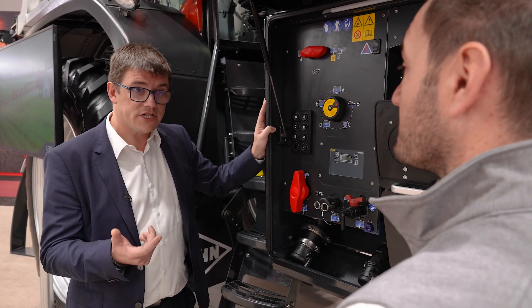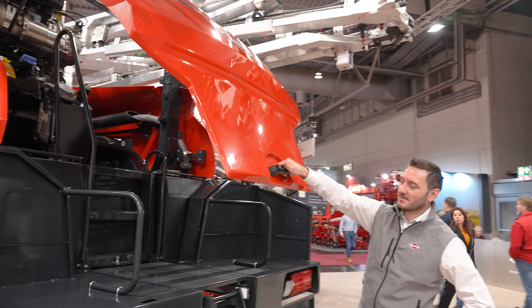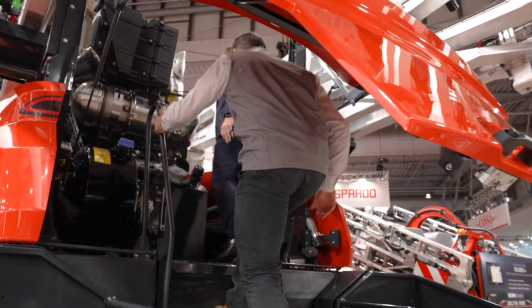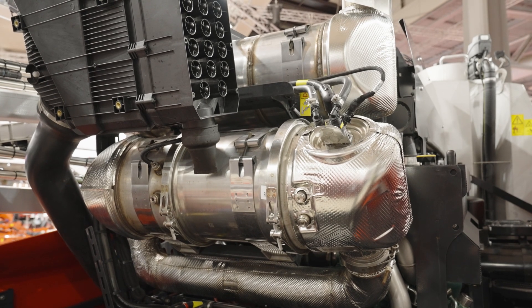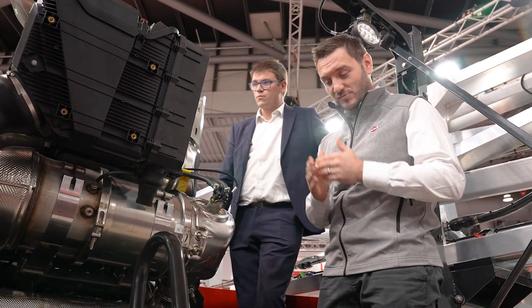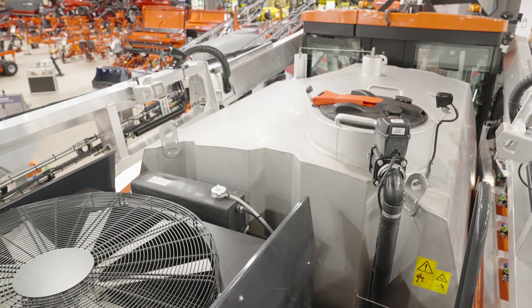Now let's move on to the engine and transmission. Could you tell us more about that? Let's move to the rear. This is our 7.7 liter Volvo Penta engine, available from 218 to 280 horsepower. As you can see, it's very easy to fill in the different fluids and hydraulic oil, and to access the engine thanks to this very large platform. It's also easy to access the tank. The space is absolutely huge, making maintenance on this machine straightforward.